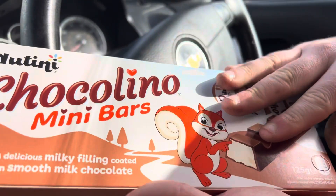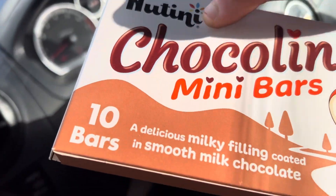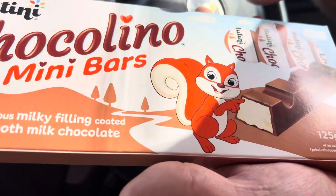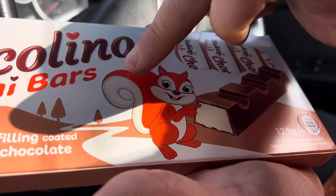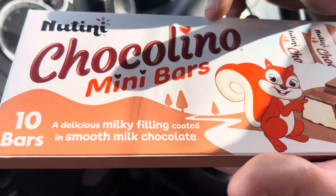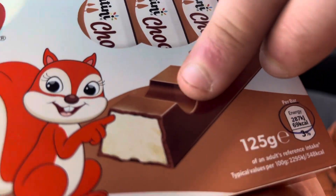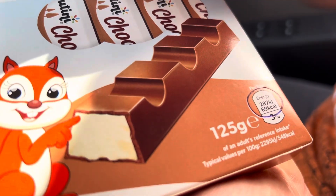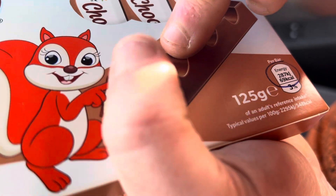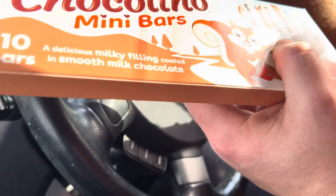In terms of the packaging, I'm going to award it 8 out of 10. The white background is a little bit boring, but it could represent the milk. There's a lovely diagram which is child-friendly — Choco Lino — simple but quite creative. Look at that enticing diagram!